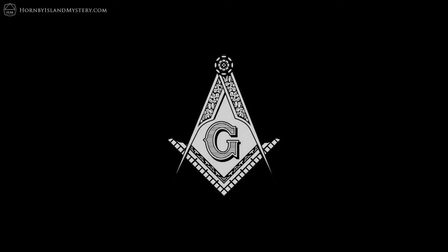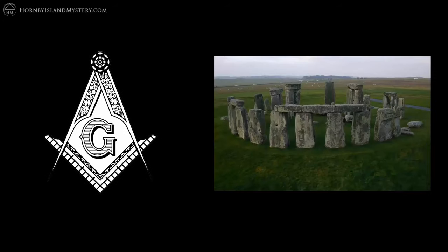This video is a short addendum to the 'Stonehenge, the Masons, and 33 — Mapping the Most Potent Alignment on Earth' video, which you should watch first to fully understand what is being presented here.